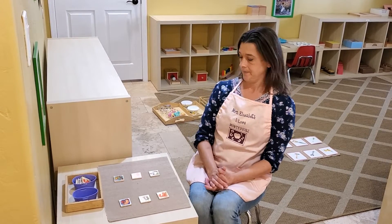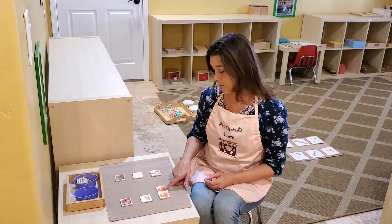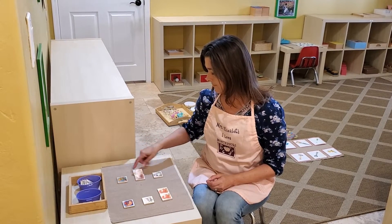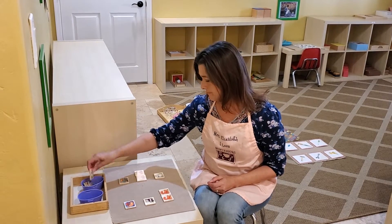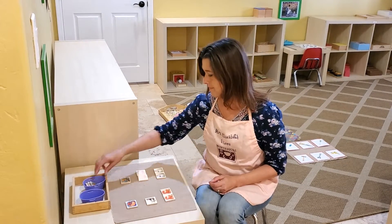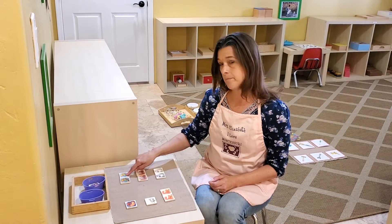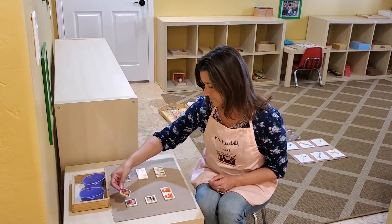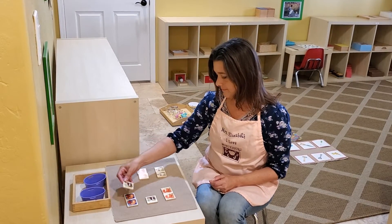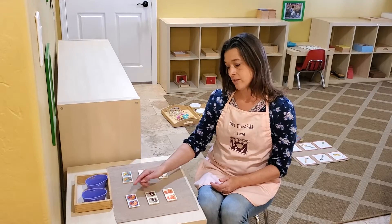So let's go ahead and start. Squirrel, squirrel. Mouse, mouse. Rabbit, rabbit. Parrot, parrot. Cat, cat. Panda bear, panda bear.